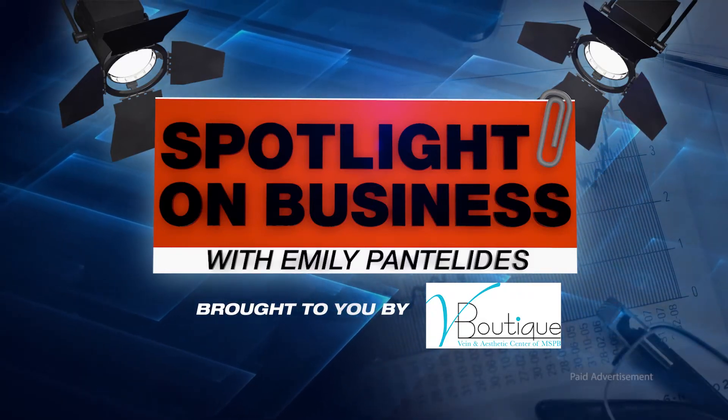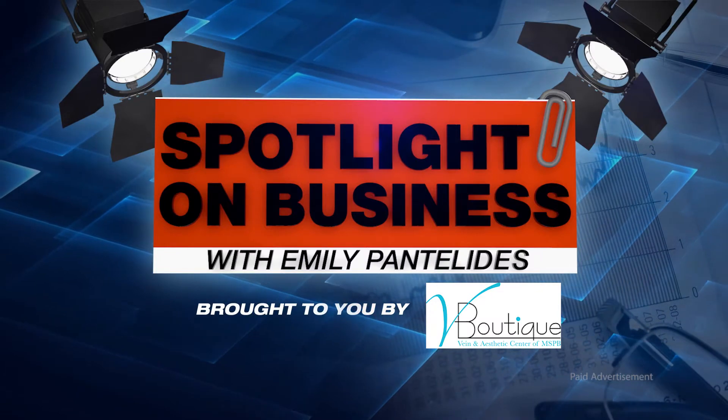Spotlight on Business, brought to you by V Boutique. Welcome to Spotlight on Business. I'm Emily Pantolidis. Thanks for being here. Today we have Dr. Netta Vanden Bosch. She's with V Boutique and we're talking about something called the Silhouette InstaLift. What is that?